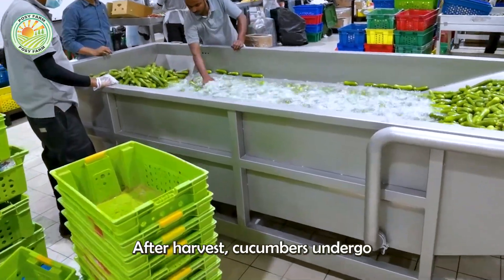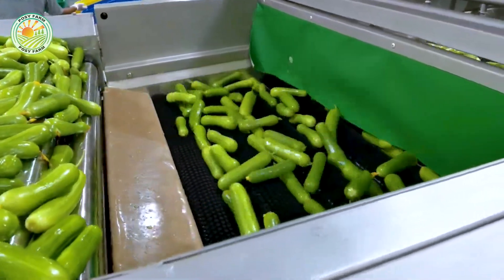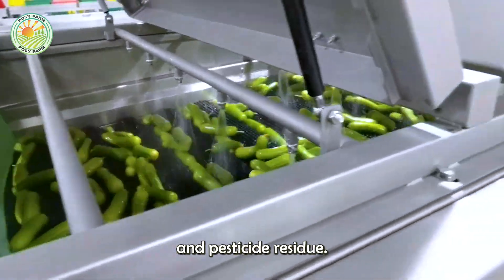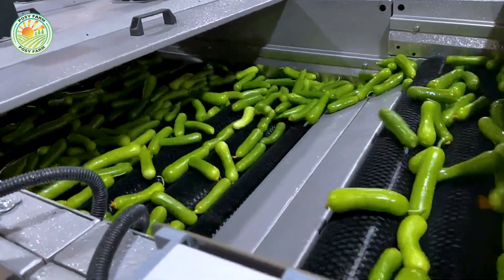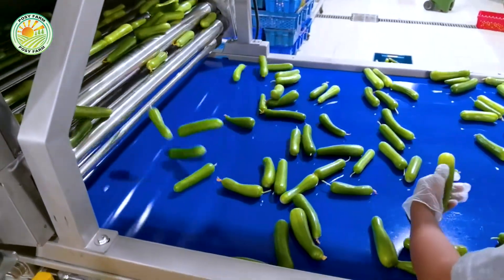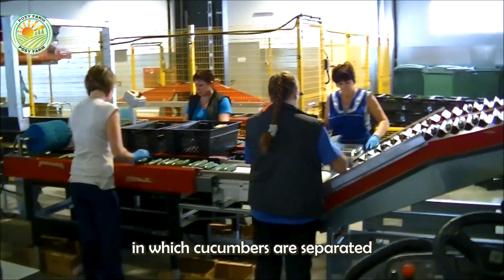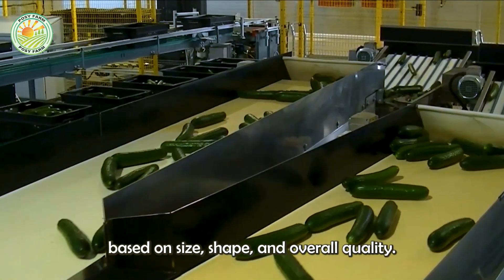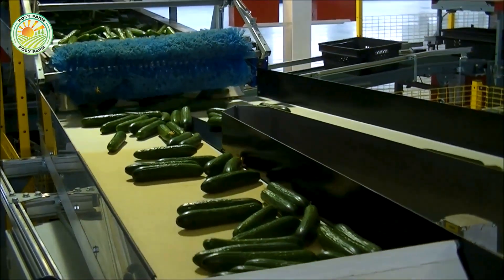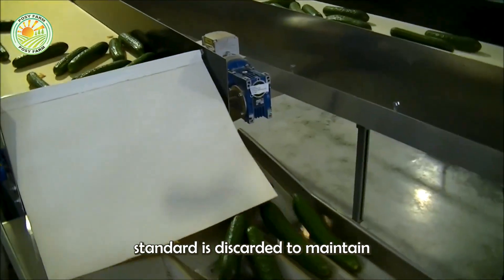After harvest, cucumbers undergo a meticulous pre-processing process. First, they are washed in an automated system using high-pressure sprays or soaking tanks to remove dirt and pesticide residue. The fruit is then dried in a gentle air dryer to prevent mold. This is followed by a sorting process in which cucumbers are separated based on size, shape, and overall quality using automated lines. Any fruit that is out of shape or not up to standard is discarded to maintain uniformity and appeal.